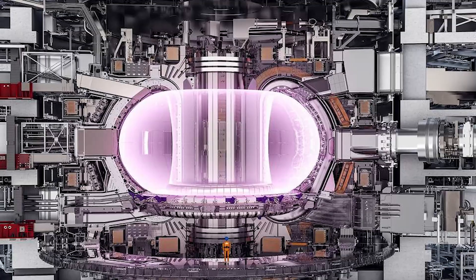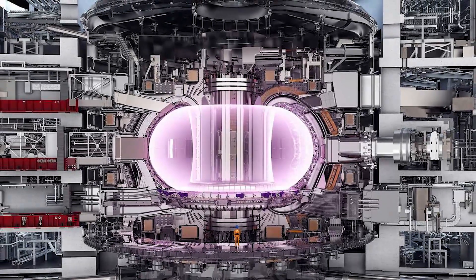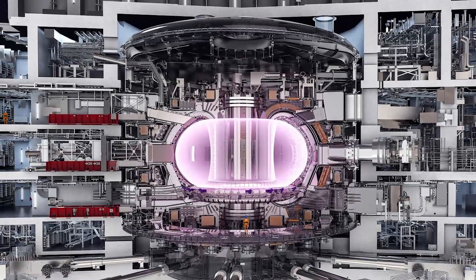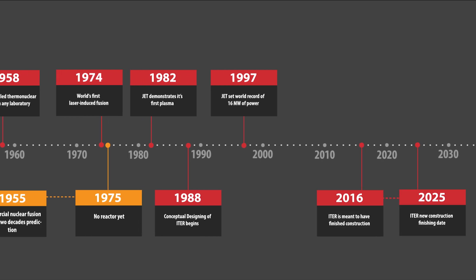Since JET started operating, many different nuclear fusion experiments have been performed around the globe. The most promising for demonstrating a break-even point — where the energy output is larger than the energy put into the plasma — is ITER in France. This massive reactor is 73 meters high and weighs more than three Eiffel Towers at 23,000 tons. It is a collaboration of many countries around the world, but it has had many setbacks. The startup date of this proof-of-concept reactor has slipped from 2016 to 2025, which is partially due to a lack of funding to pay for the ever-growing expense, which has grown by millions of euros.